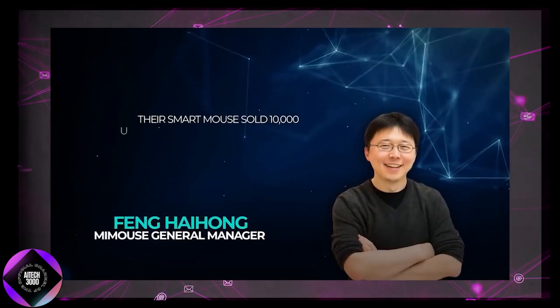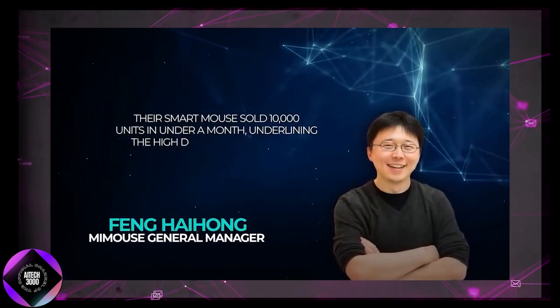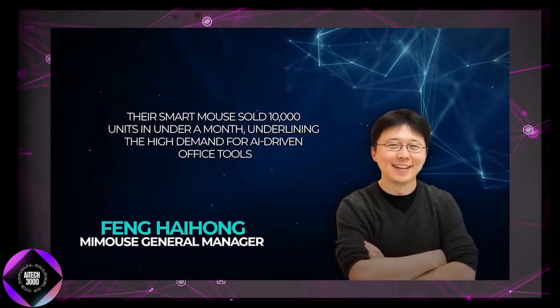Anhui-based company M-Mouse showcased a smart mouse and a newly released AI-powered keyboard aimed at improving workplace efficiency. The smart keyboard comes with multiple language models. M-Mouse's general manager Fang Hong noted that their smart mouse sold 10,000 units in under a month, highlighting the strong demand for AI-driven office tools.